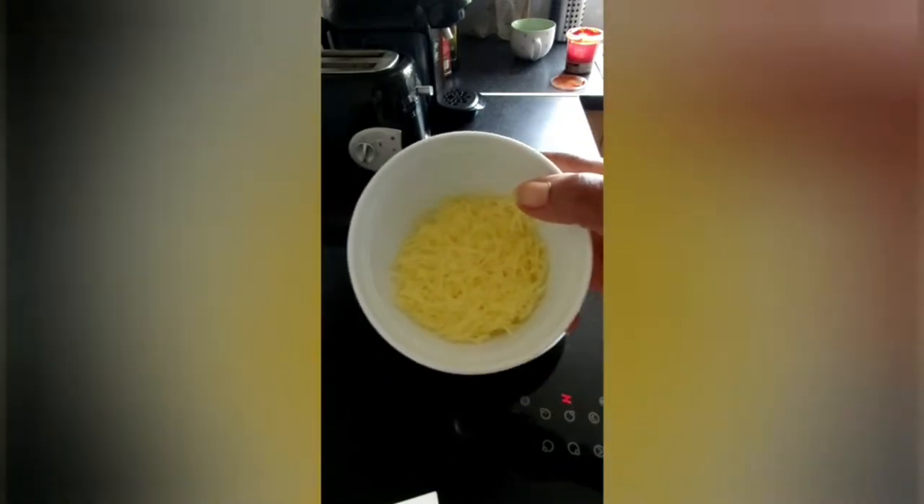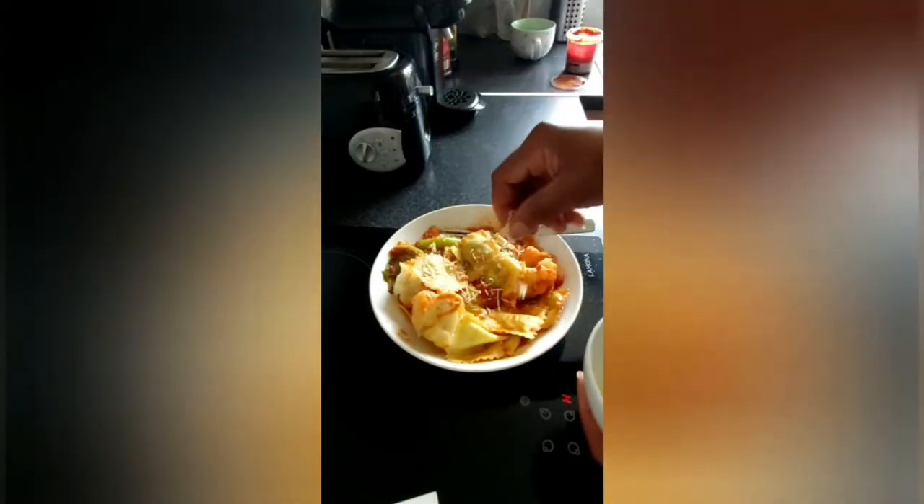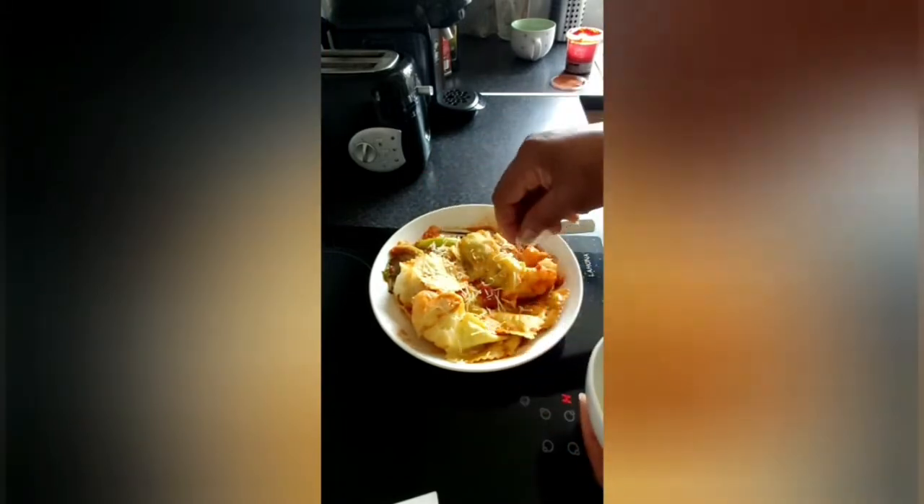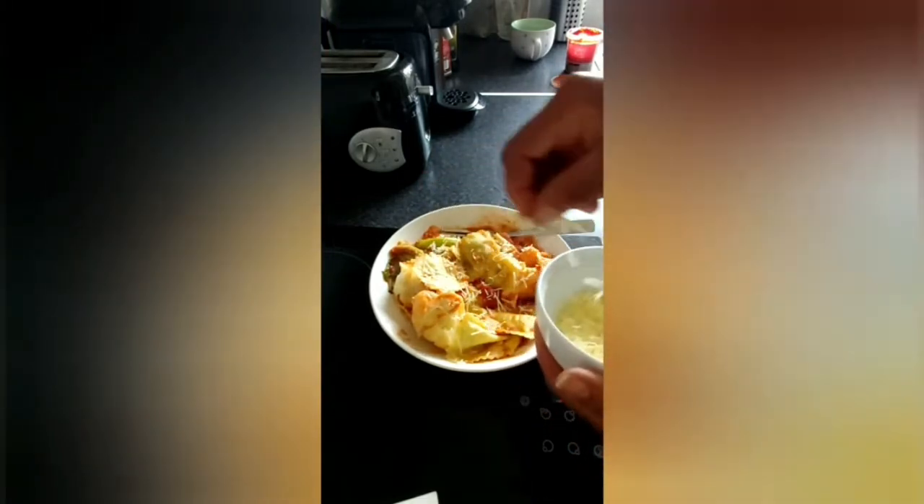So this is my grater cheese. I'm just going to sprinkle just a little bit — it's not that much, just a little bit of cheese. Once in a while I don't often eat this.